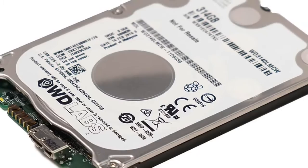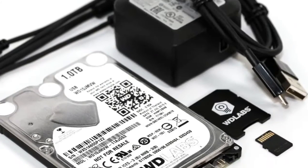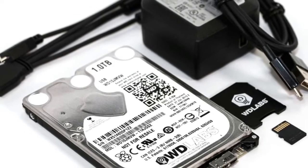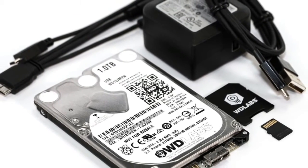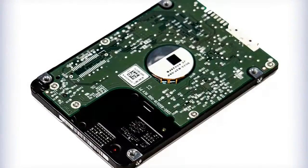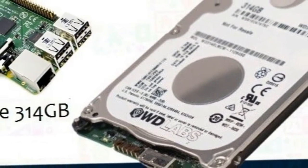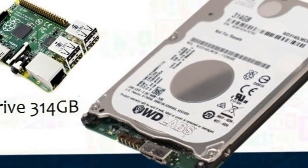This acts as a very attractive alternative to SD cards and USB drives that either offer too little in the way of storage capacity or consume a considerable amount of power.